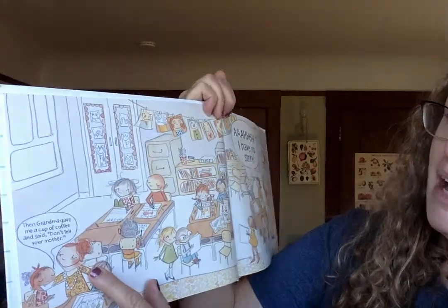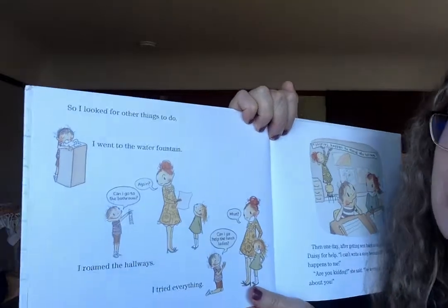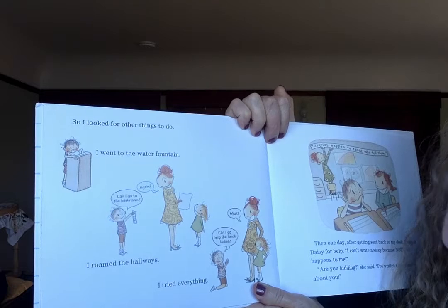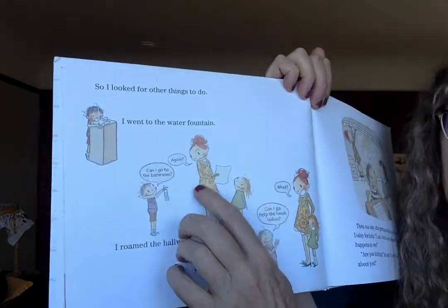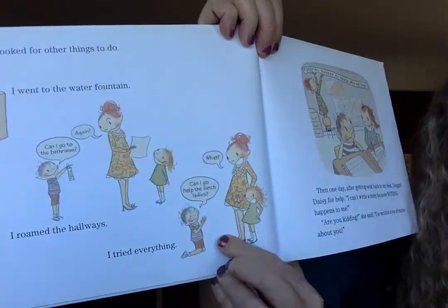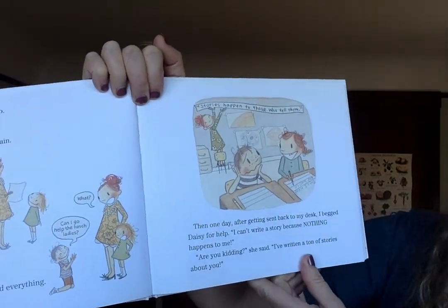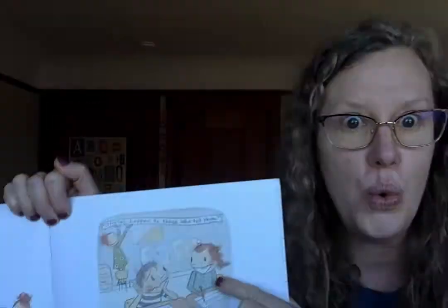Then my grandma gave me a cup of coffee and said, 'Shh! Don't tell your mother.' That sounds like a story. So I looked for other things to do. I went to the water fountain. I roamed the hallways. Can I go to the bathroom? Again? I tried everything. Can I go help the lunch ladies? Then one day, after getting sent back to my desk, I begged Daisy for help. That's a good strategy — ask somebody to help you.